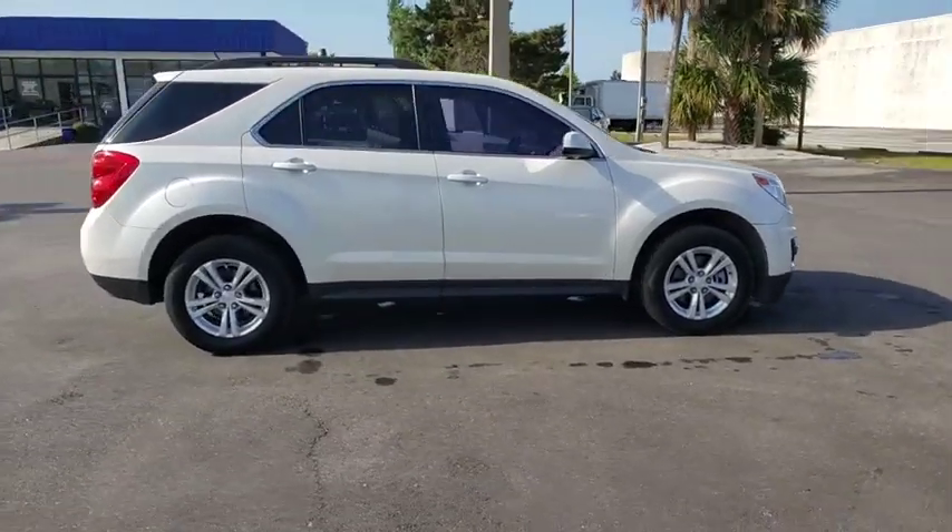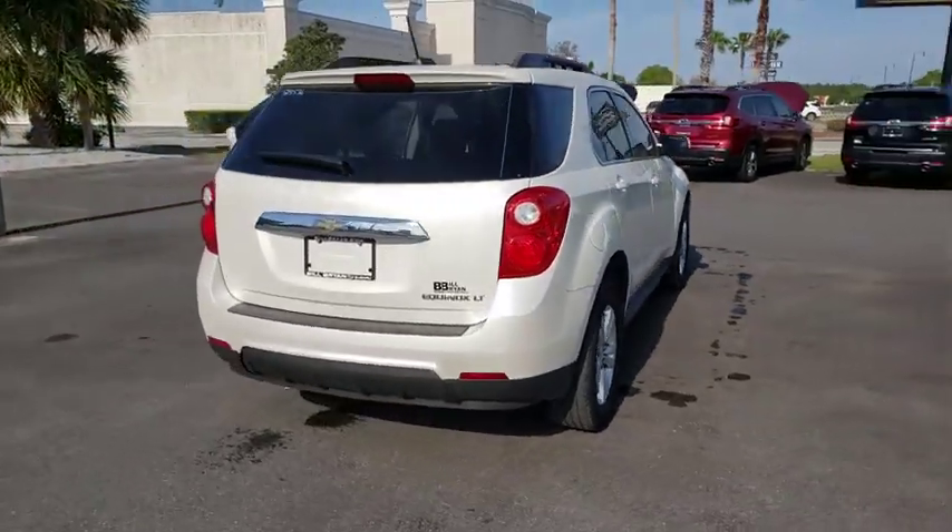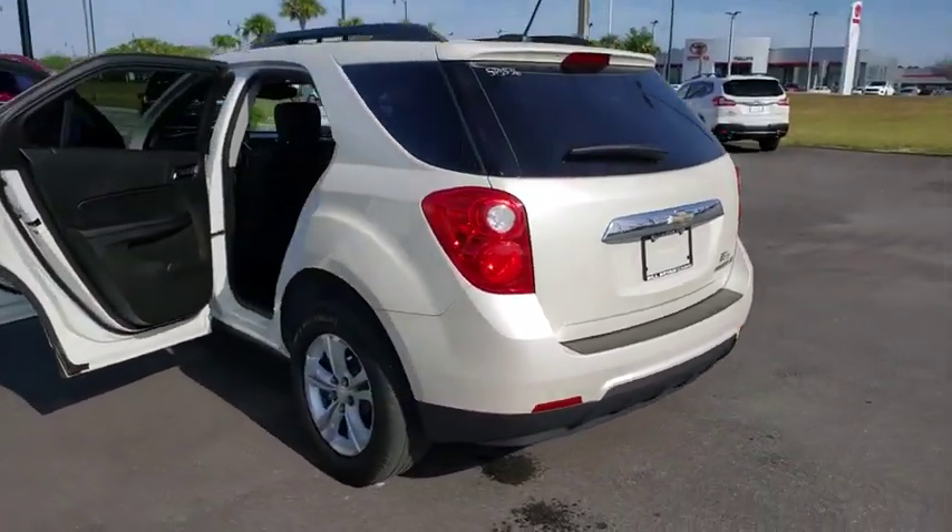The 2015 Chevrolet Equinox. Fuel efficiency, safety, and value equals the Chevy Equinox. This vehicle has less than 35,000 miles.